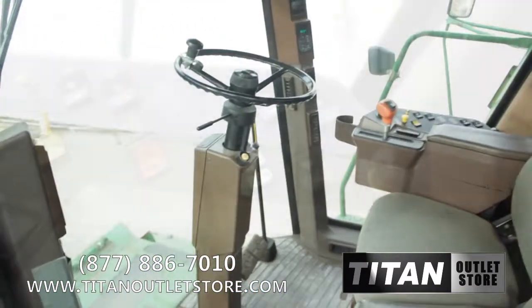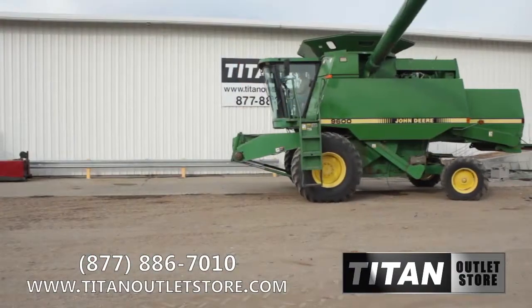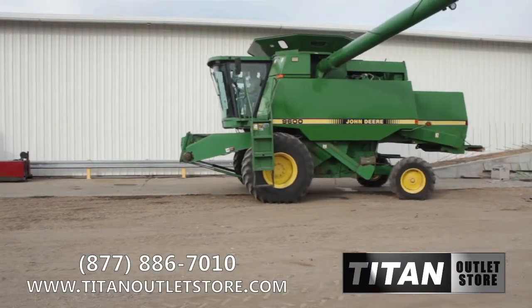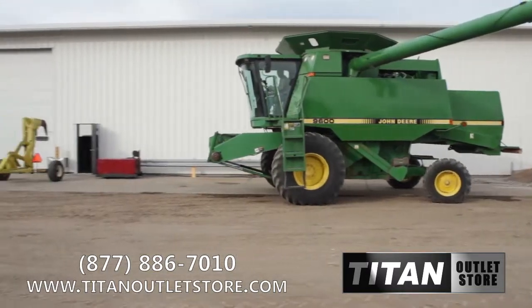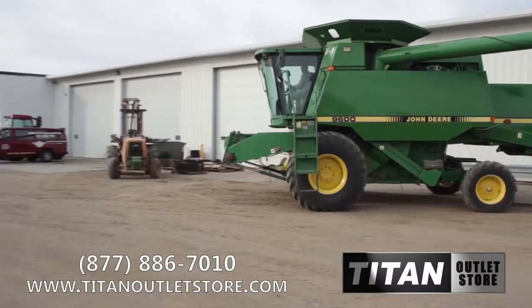The cab is clean and equipped with a passenger seat and radio. If you are interested in this John Deere 9600 combine and would like more information, give us a call at 877-886-7010 or visit us on the web at TitanOutletStore.com.